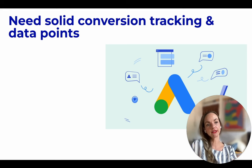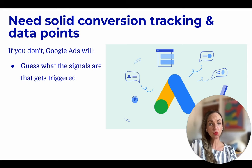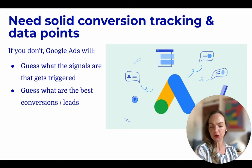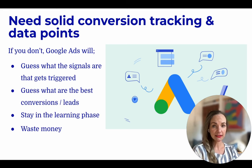In addition to conversion tracking, there are various data points that you need to enter, like the audience signals, bidding strategies, attribution assets, and all of those as mentioned previously. If you do not enter these signals, conversion tracking, and data points, then Google Ads will guess what the triggers are for these signals. It will also guess what the best conversions or leads will be. It will stay in the learning phase, and ultimately you will be wasting your money.